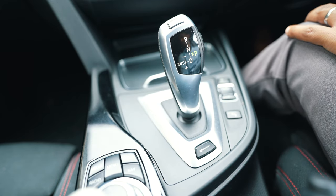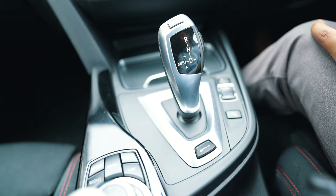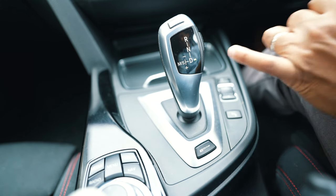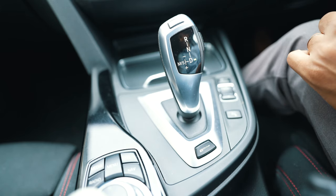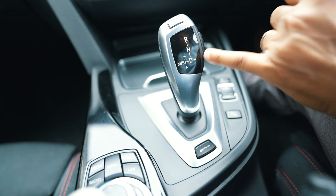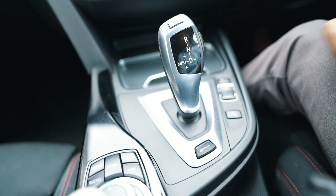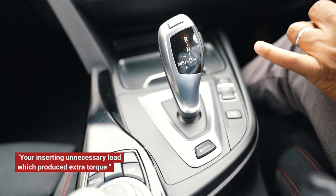The most common mistake people do is that they stop the vehicle on Drive — they're holding the brake and they've got the handbrake on, but the car is still showing Drive. Once you select Drive, the transmission has already engaged with the propeller shafts for rear wheel drive. The vehicle is ready to move, but you're sitting stationary. This is really bad because the transmission thinks the vehicle is ready to move while you're not moving.